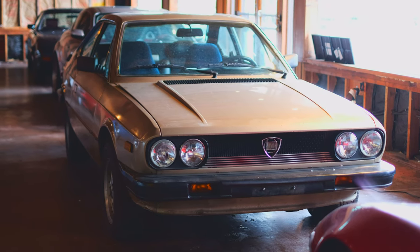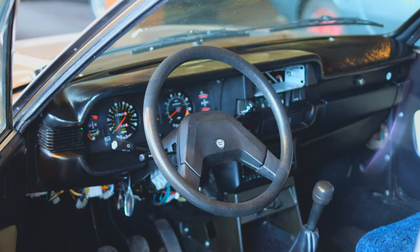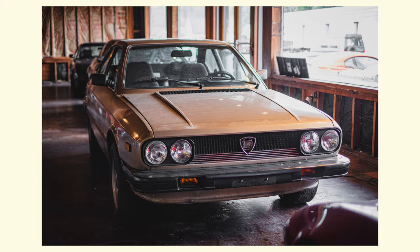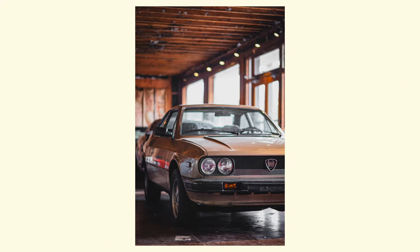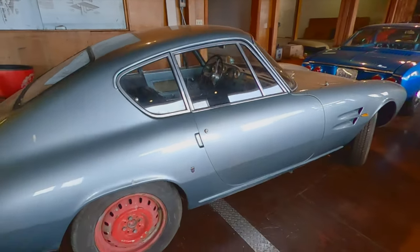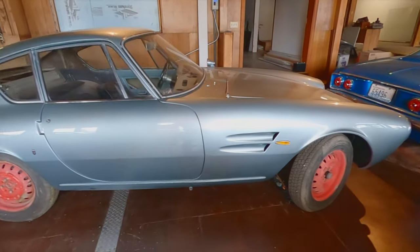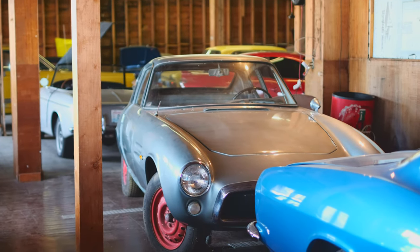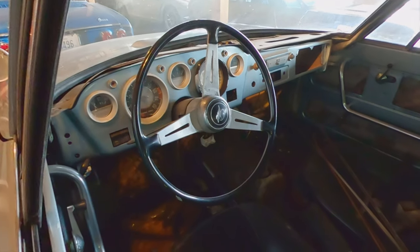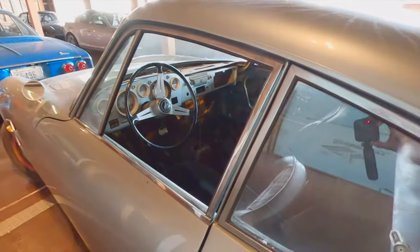This here is a Lancia. My dad got it while I was away at college, so it's a pretty new addition and I can't really tell you much about it. I'm guessing it's probably late 70s, but it's a very good looking car. Next is one of the more rare cars we have — a Fiat Ghia, which are extremely rare, especially in the U.S. It's from the early 60s and has a very nice shape, especially with that sloped back. The interior on this one is just about non-existent; there's not even glass in the window.